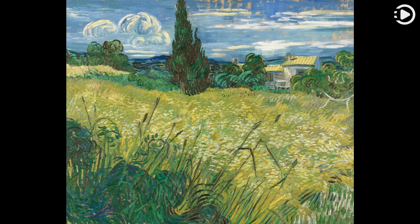Besides a fondness for cypress trees, van Gogh had a special affinity with wheatfields, depicting them dozens of times over the years. To him, they symbolized the cycle of life and death, and he found in them both solace and inspiration. This painting is now in the collection of the National Gallery Prague.